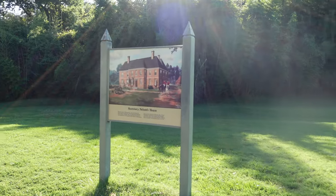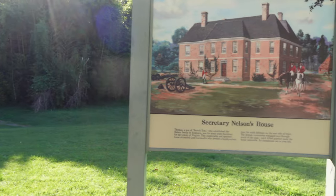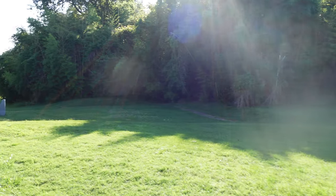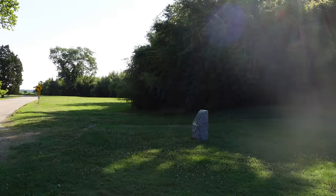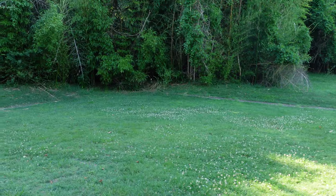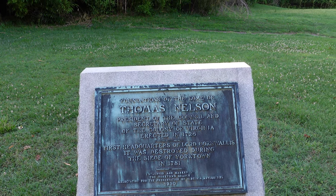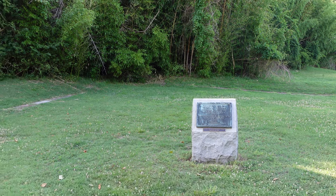You can see the close proximity of the defenses here. Cornwallis wanted his headquarters near those outer defenses, and he was quartered here. This is Secretary Nelson's house. Now this house would obviously be a target for American and French cannon, and this house would be destroyed. All that remains of this house is the original foundation. This sign reads: it was the first headquarters of Lord Cornwallis and was destroyed during the Siege of Yorktown in 1781.